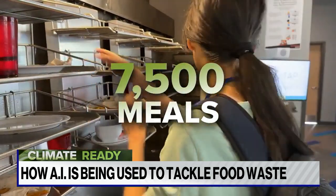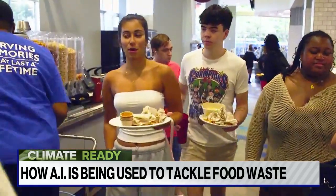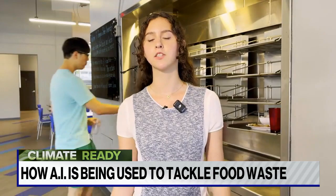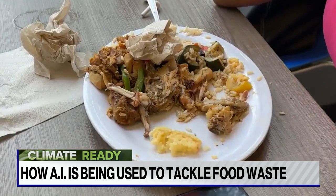7,500 meals — that's how much food the dining halls at Georgia State University in Atlanta serve every day. With so many students and so much food waste, student Erin Murphy saw a way to change that.